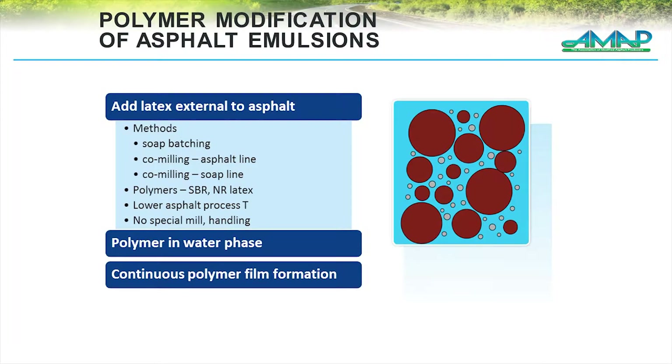Most commonly, or at least originally what we saw, was the use of styrene butadiene rubber — SBR — or latex as it's commonly called, which was traditionally used when we manufactured asphalt emulsions. You can utilize the latex in a number of different fashions: put it in with your soap as you're batching, inject it into the asphalt line on the way to the mill, or it can go into the soap line. It's relatively easy and versatile in terms of manufacturing, and I think that's one of the big pluses to using latex.